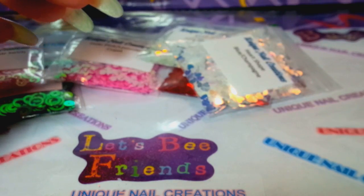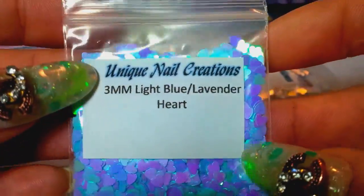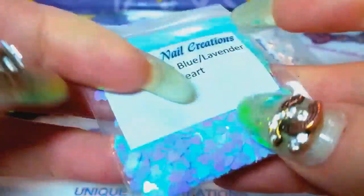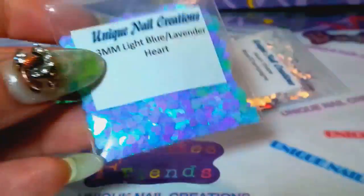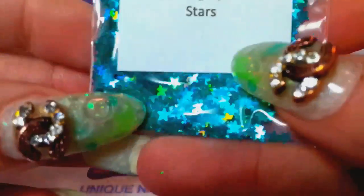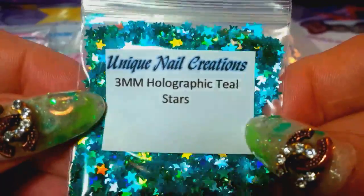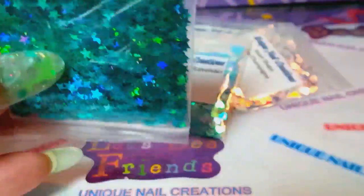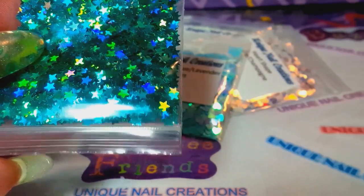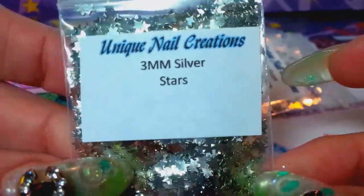These are the blue lavender hearts — you can see how they change color. I also got some holographic teal stars and some metallic silver ones. I thought I ordered those in holographic but these turned out to be just metallic silver.